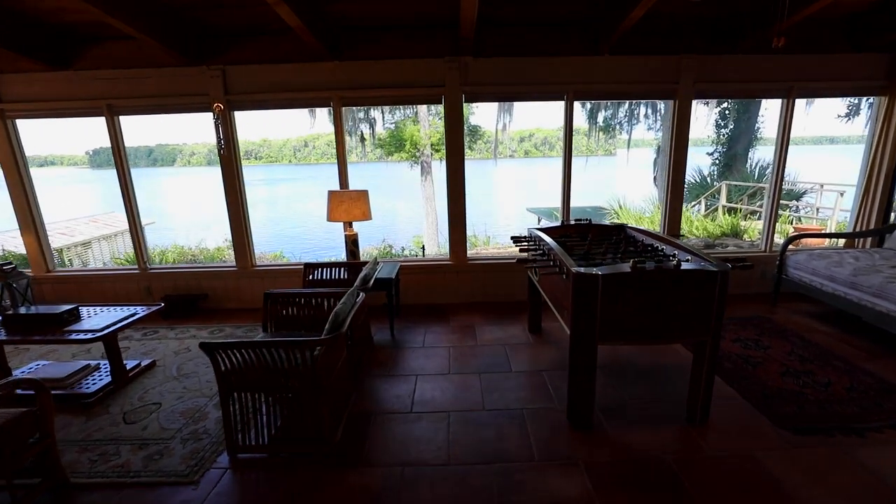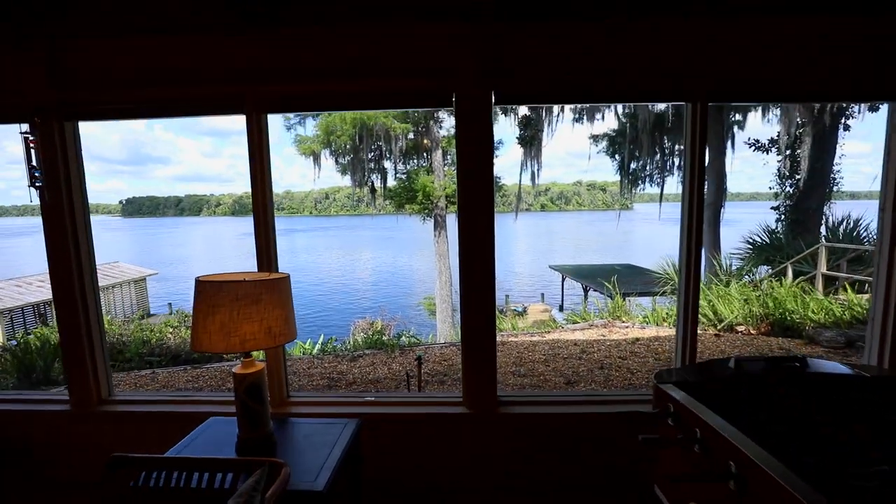With panoramic windows, there is an abundance of natural light and stunning 180-degree river views.